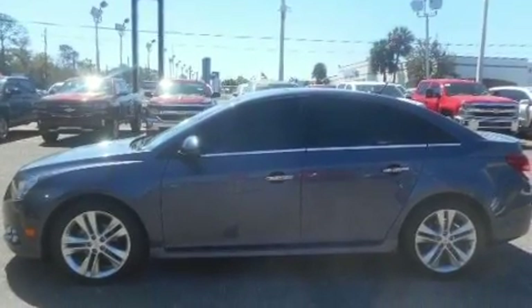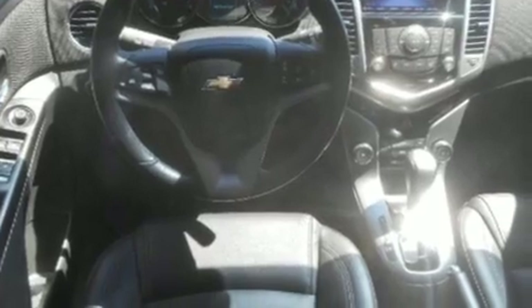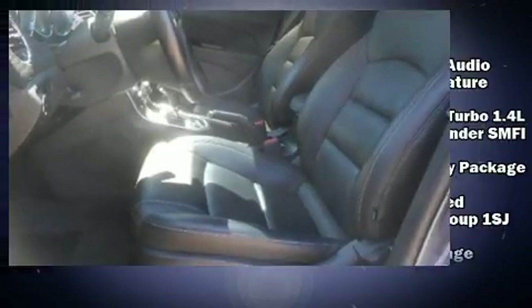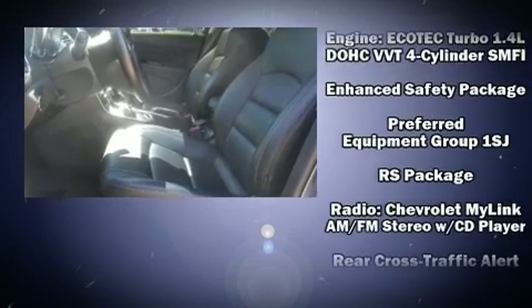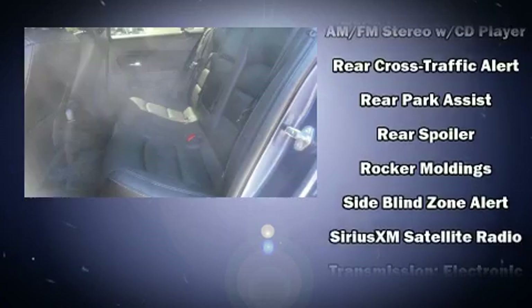Side curtain airbags deploy in extreme circumstances, shielding you and your passengers from collision forces. This vehicle has achieved certified pre-owned status by passing a comprehensive certification process, including a rigorous 117-point inspection.